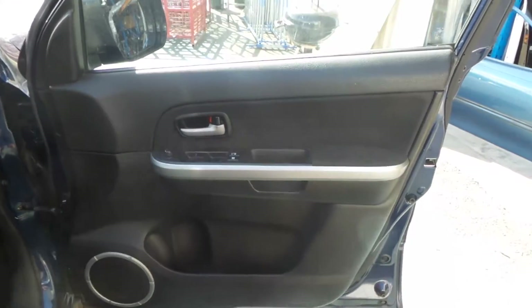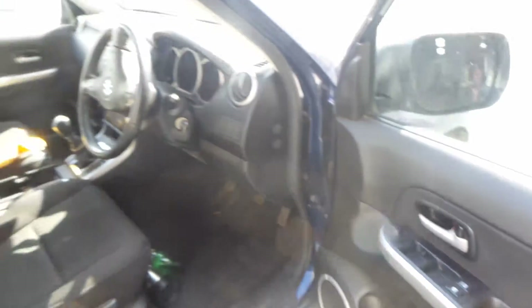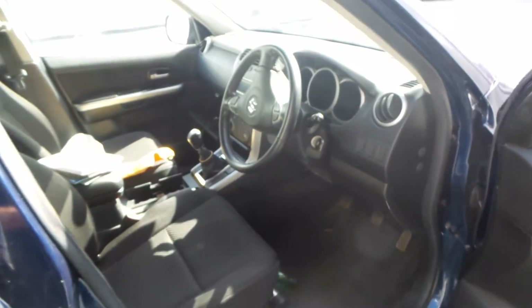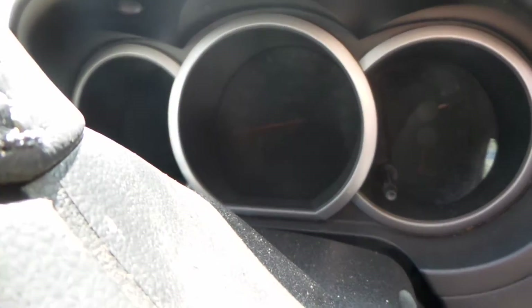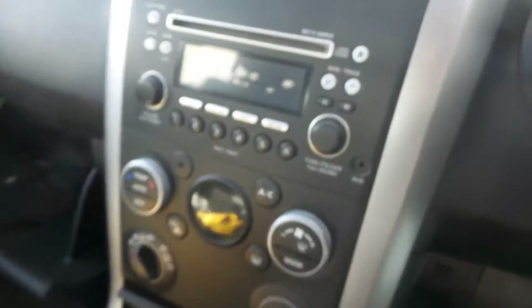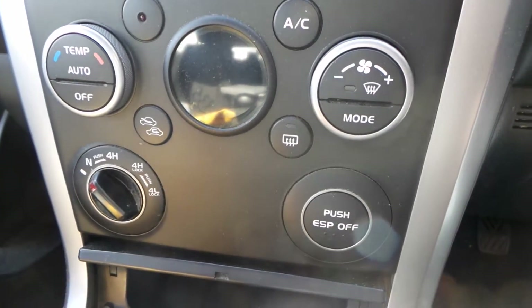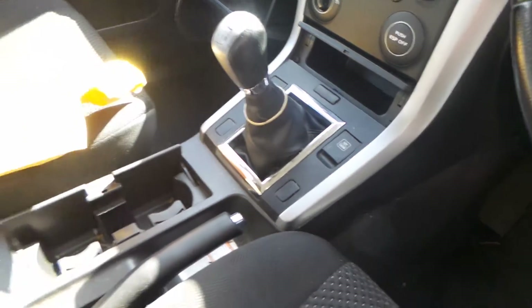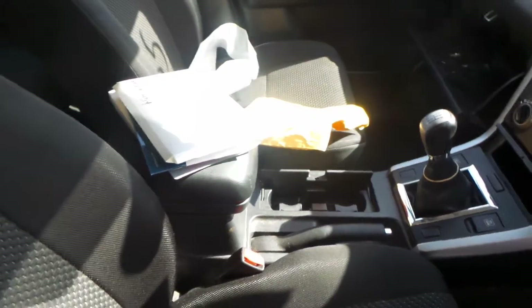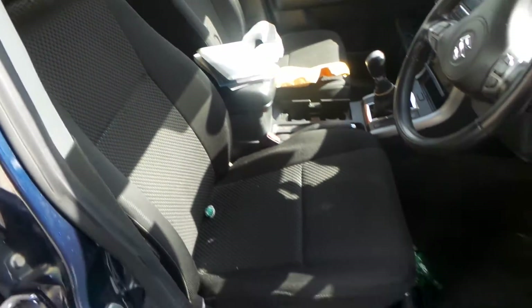This Grand Vitara is fitted with a black cloth interior and has power windows, power mirrors, and an airbag kit. Inside you'll find the steering wheel, instrument cluster, factory CD player, air conditioning controls, and a full four-wheel drive manual transmission. This one came with a service booklet and owner's manual, and has nice black cloth bucket seats.